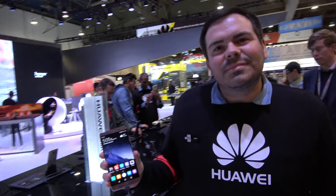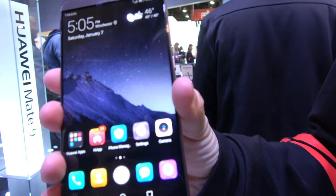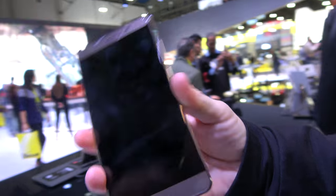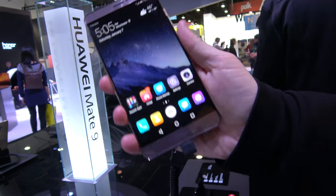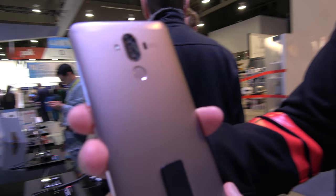We're at the Huawei booth here at CES 2017. I'm Justin, and I'm excited to show you the features on our new Mate 9 today. We just launched the Mate 9 in the United States two days ago, and it's available on Best Buy and Amazon.